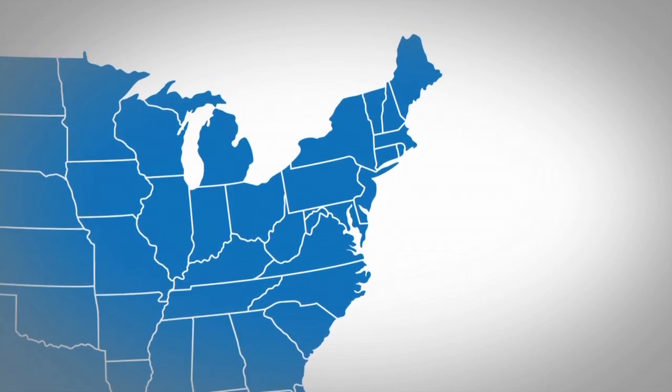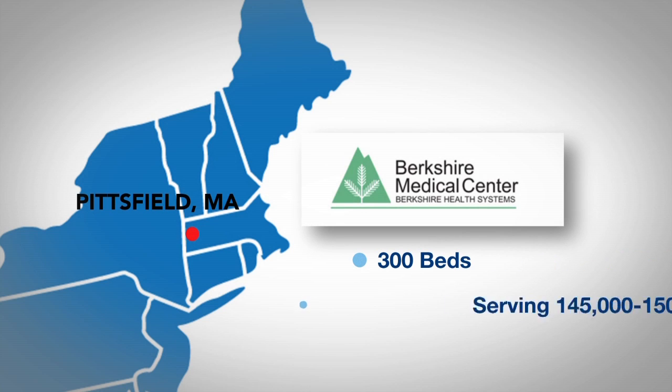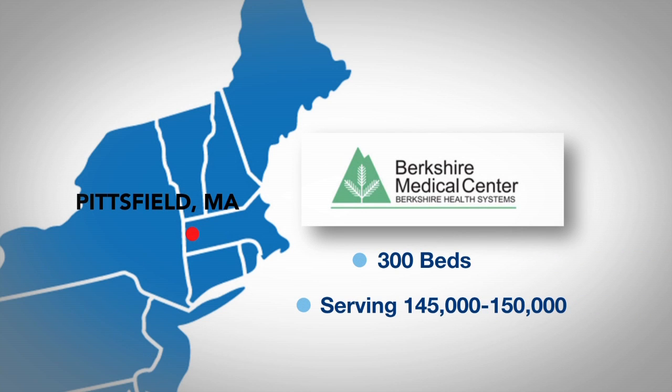Berkshire Medical Center is a 300-bed community teaching hospital in Western Massachusetts serving a population of about a hundred and forty-five to fifty thousand people. It's impossible to keep up with all the latest evidence and the latest innovations in the practice of evidence-based medicine, so what we needed was someone — a reliable source — to review that evidence.